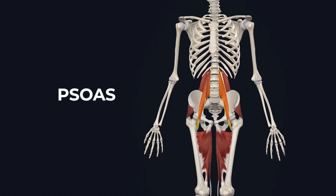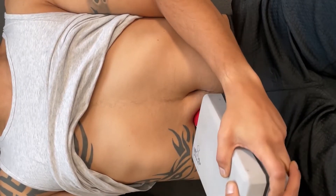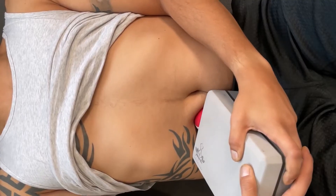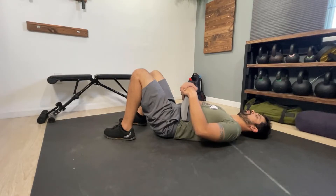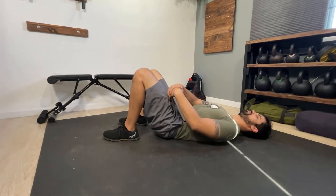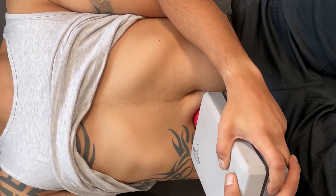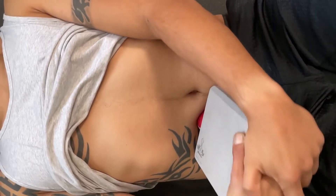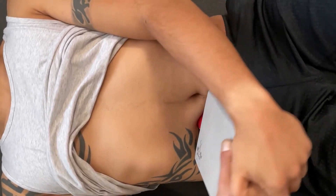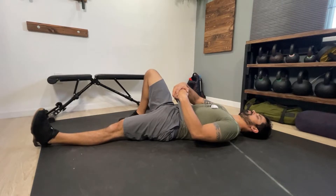The next muscle to release is the psoas, our deep hip flexor — the same one tested with the modified Thomas test. Lay on your back with feet planted and knees in the air. Start at the belly button and move down and to the side to find your starting position. Use a small ball and yoga block to gently press into the muscle. Lift that same-side leg to confirm you're on the muscle — you'll feel it pop up under the ball. Then perform static pressure, micro movements, or pin and stretch by sliding that leg down while the muscle is pinned, then releasing, resetting, and repeating.